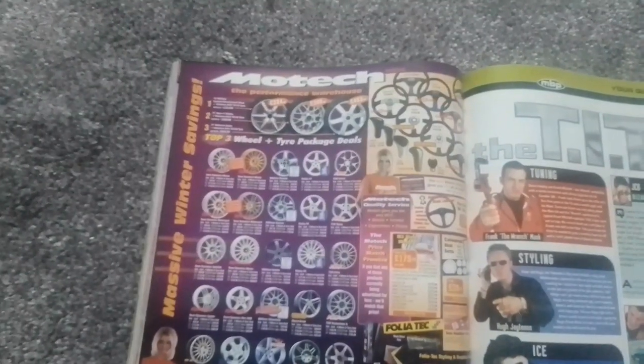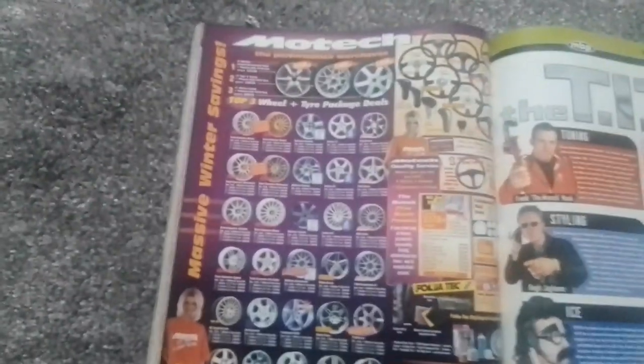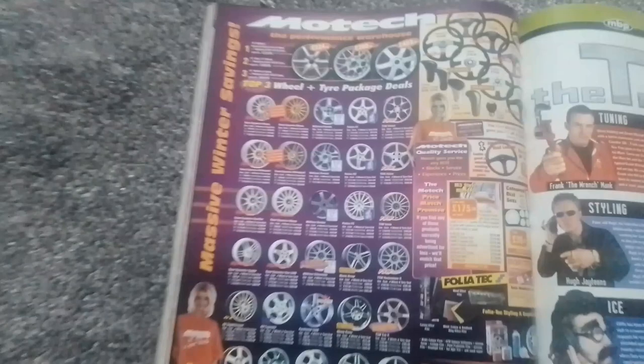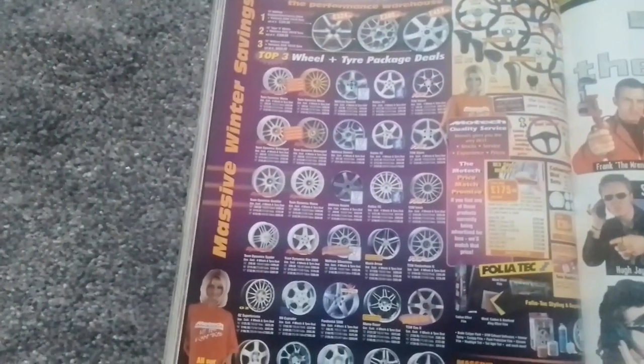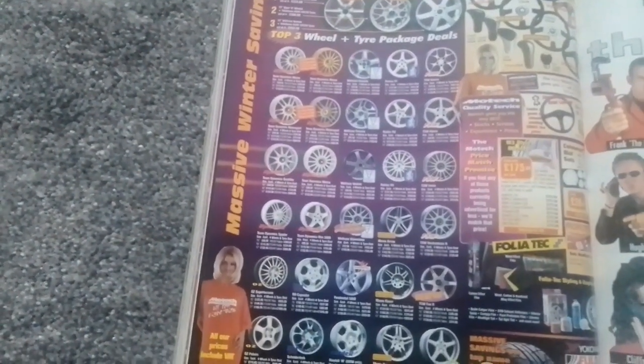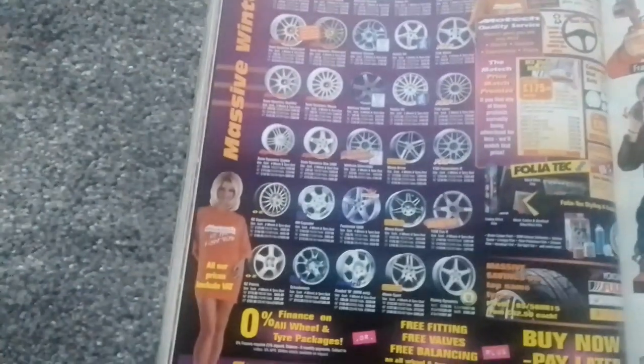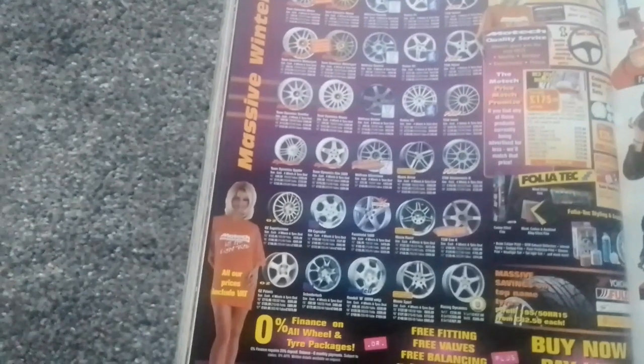Then if you wanted an alloy wheel there's plenty of choice from Team Dynamics, Wolf Race, Momo, TSW, Rondell, and OZ.